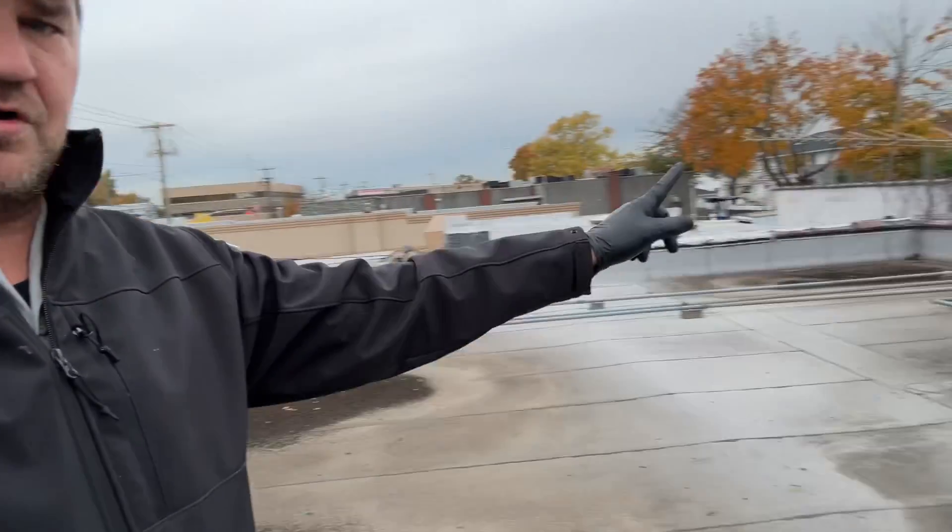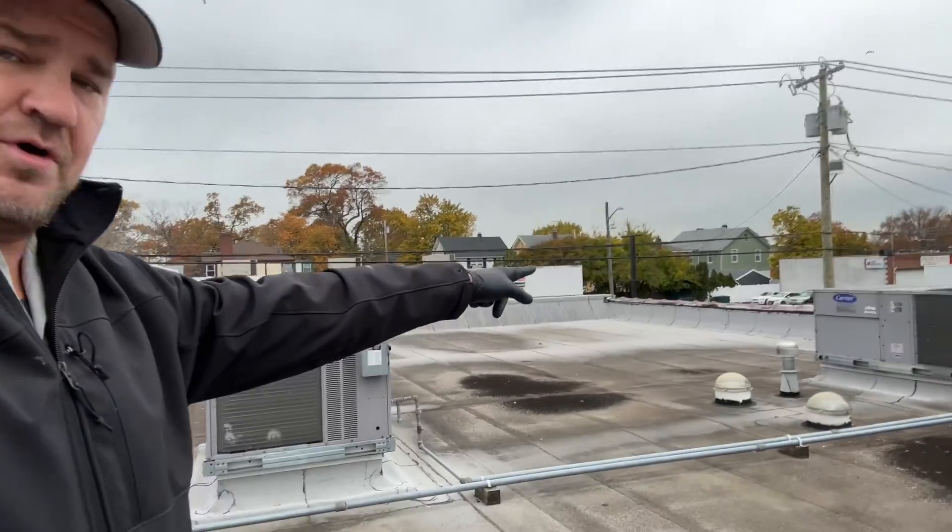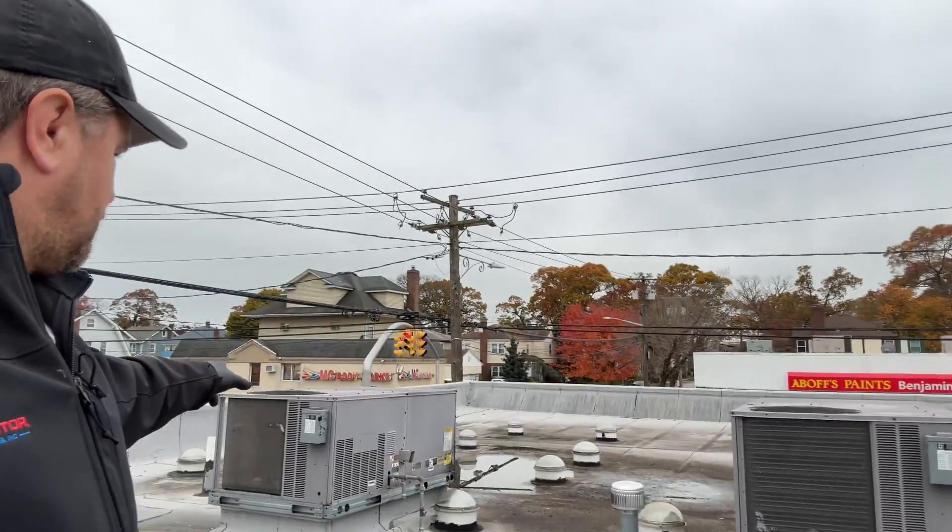We're at a commercial building in Valley Stream and the customer has one, two, three, four rooftop units. We have multiple tenants here. As I pulled in front of the building and set up my ladder, the gentleman comes outside and starts puffing. He goes, 'Are you here to fix my heat?' I sure am.